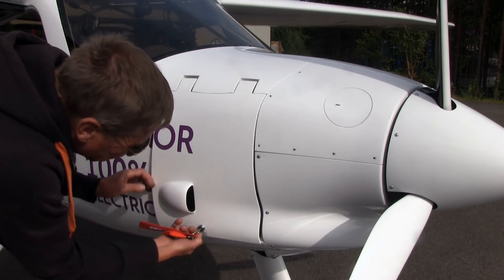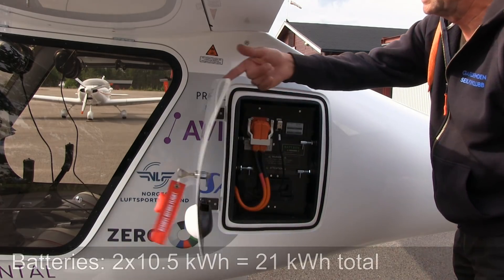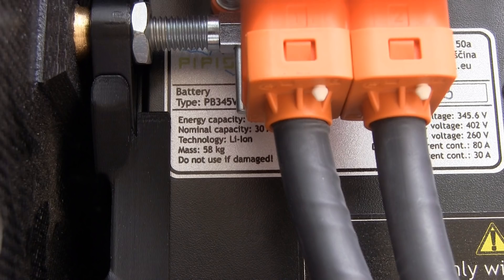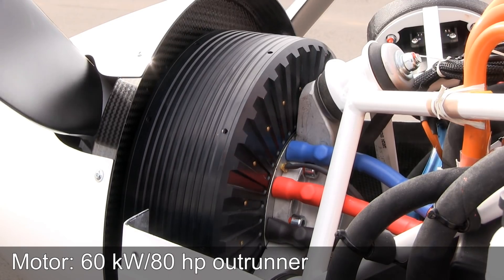What kind of batteries does it have and how much capacity? It's actually two batteries — one in the front and one aft of the pilot seats. Each is 10.5 kilowatt-hours. They are paired, so you must use both batteries at the same time. The engine is 60 kilowatts, which is 80 horsepower.